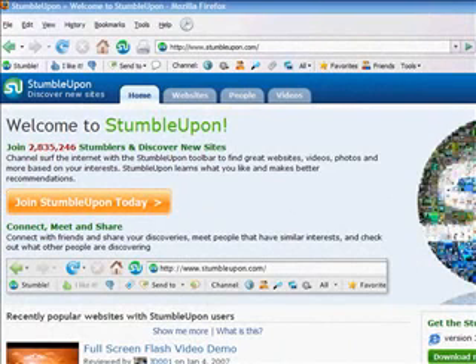Often I tell people I stumbled across a website the other day, and I tell them all about it, and they don't realize that I wasn't just speaking figuratively — I was also speaking literally. I find websites all the time using a tool called Stumble, or StumbleUpon.